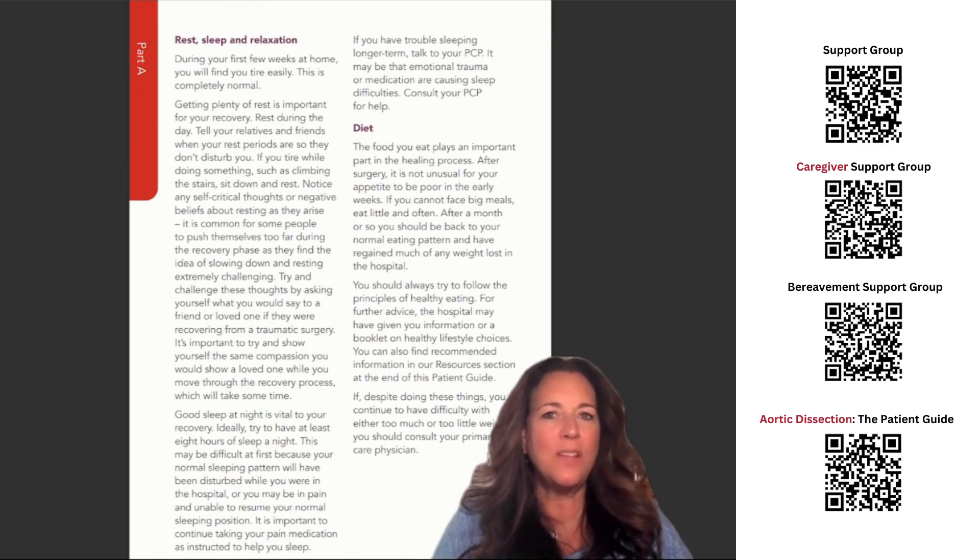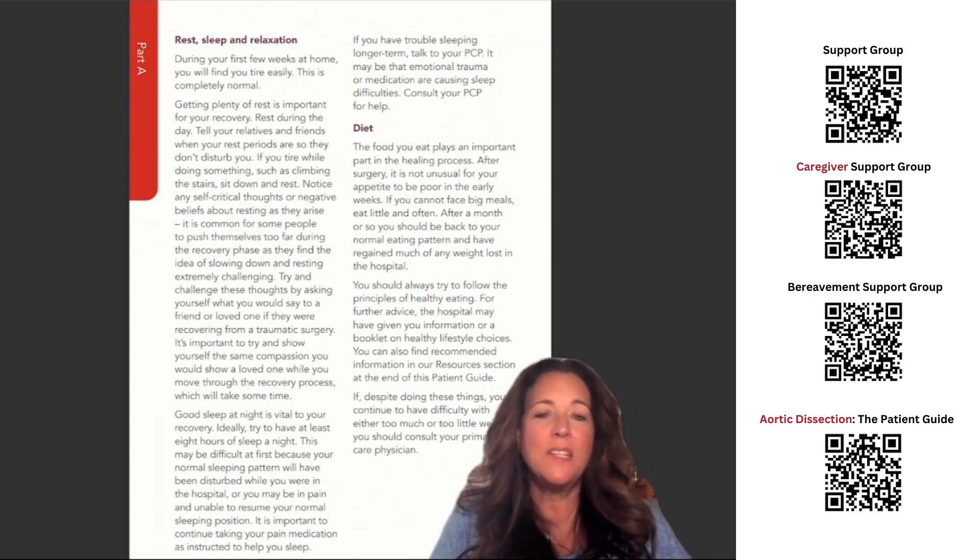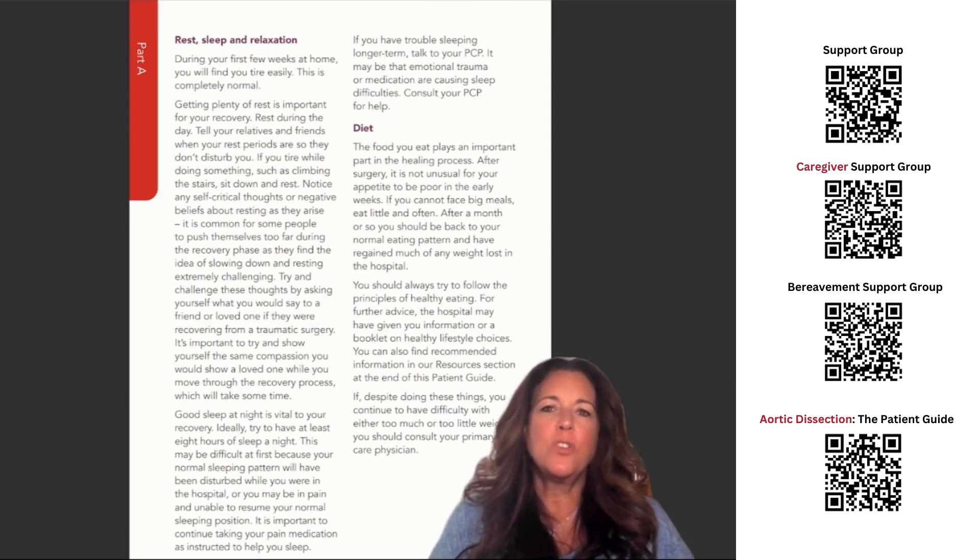Notice any self-critical thoughts or negative beliefs about resting as they arise. It is common for some people to push themselves too far during the recovery phase, as they find the idea of slowing down and resting extremely challenging. Try to challenge these thoughts by asking yourself what you would say to a friend or loved one recovering from a traumatic surgery. It is important to show yourself the same compassion you would show a loved one while moving through the recovery process.